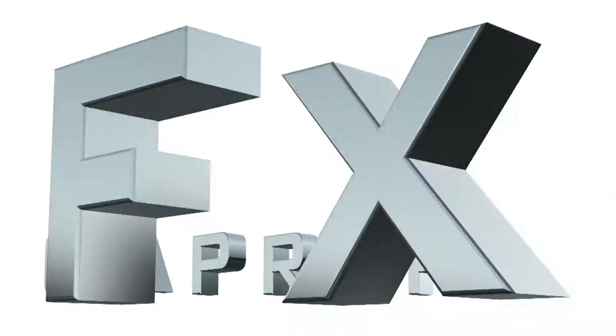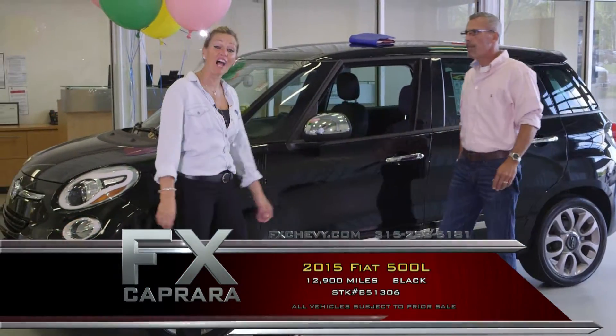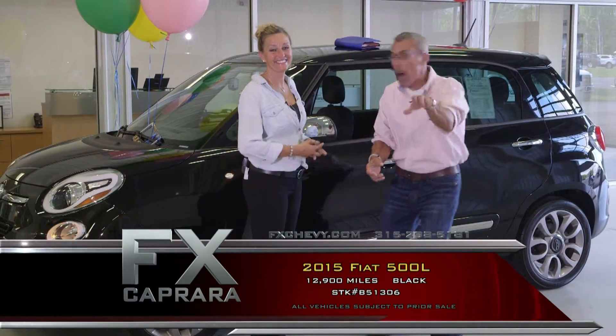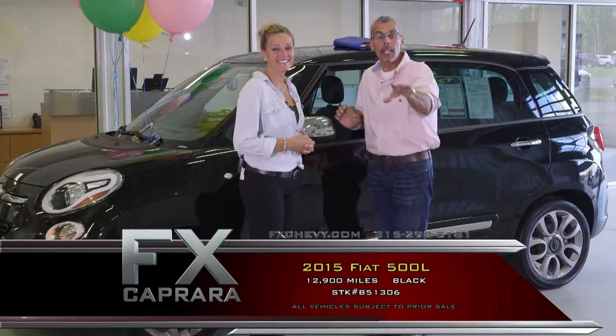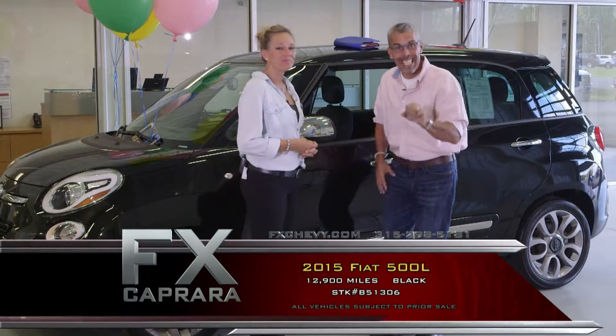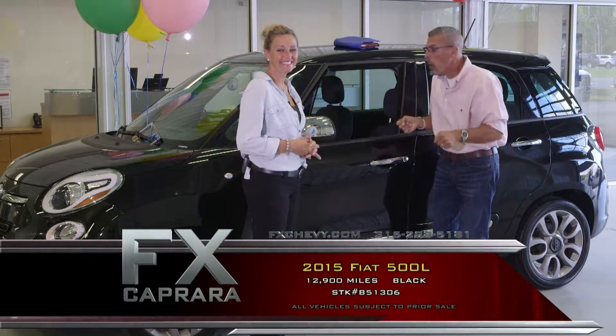Let's start the show with an economy car. Car number one is a 2015 Fiat 500L — L for long — four-door. I've already picked out my car of the day. This is one of the best buys. We don't have one, we don't have two — we have six of these, all with approximately 12,000 miles.